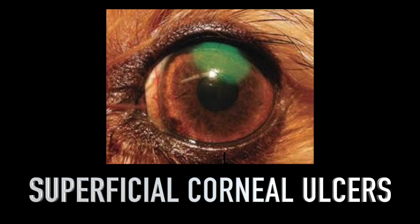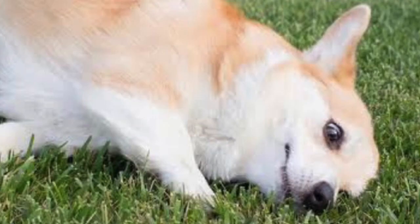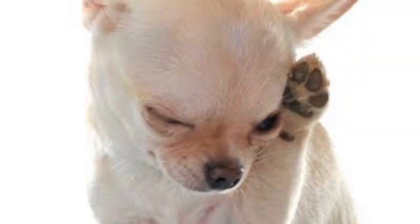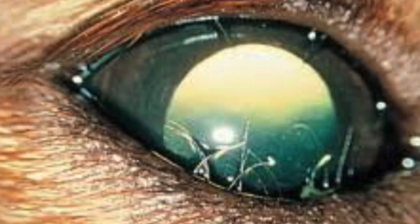A superficial corneal ulcer is where there is only damage to the surface epithelium of the cornea. Superficial ulcers can be caused by rubbing with the paw, abrasive material like sand getting in the eye, foreign bodies such as grass seeds, and sometimes from actual eyelashes or hairs from the dog's face that rub the eye.